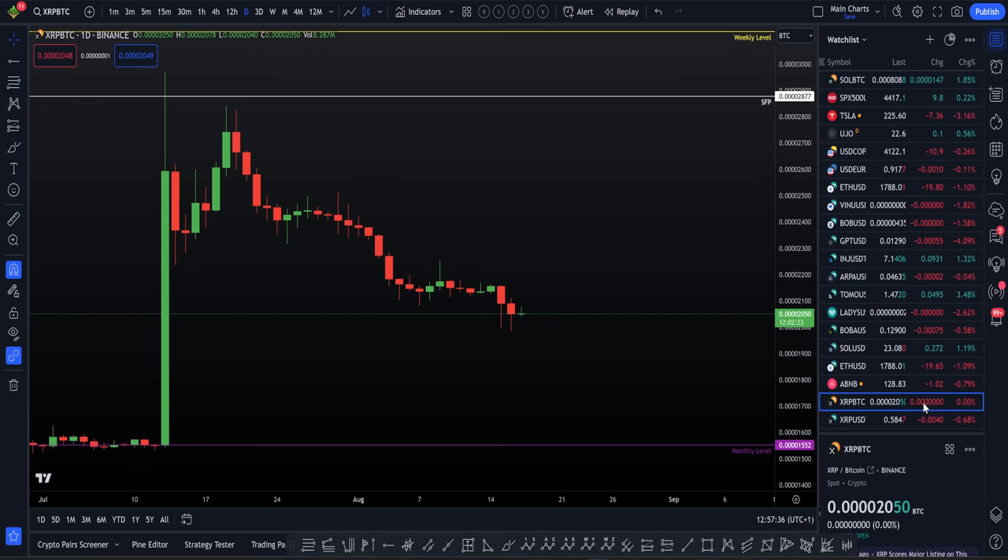XRP Ripple recently pumped over 100% to the upside. I am actually looking for a full retracement of this pump and a move to the downside. In this video, I'm going to be explaining the exact reasons why I'm looking for that move to the downside, the reasons why I was calling for a short, the importance of trading the charts, the technical analysis and not the news, and exactly what I am looking for next to come on XRP Ripple.